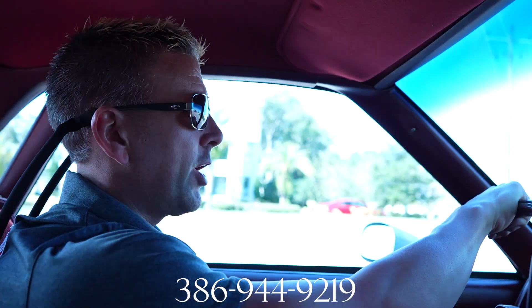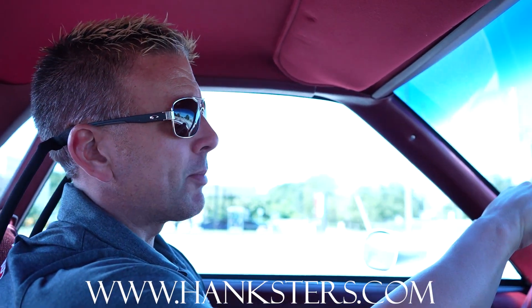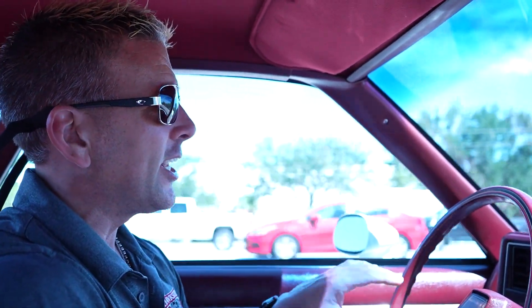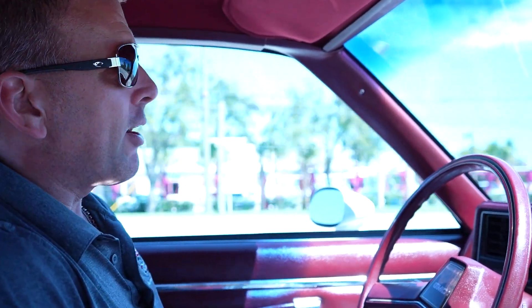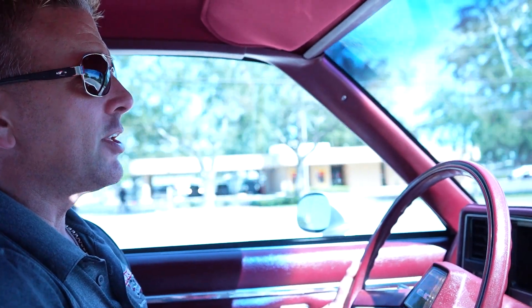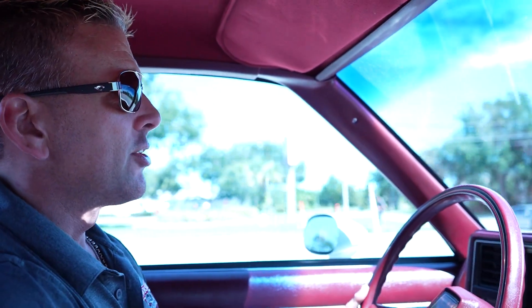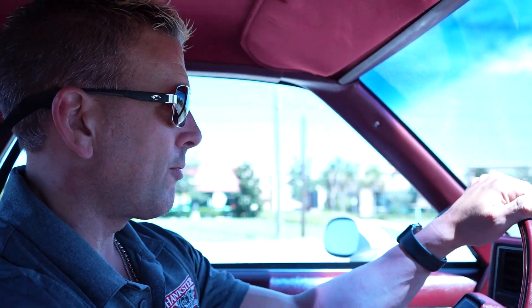386-944-9219 is our contact phone here in Daytona Beach. Hanksters.com is our website where you'll find all the photos of this car along with this video presentation. At full retail price, our GMC includes shipping in the lower 48 United States on an enclosed carrier. It also includes a powertrain warranty — good at any ASC certified facility in the United States. It covers the engine, transmission, and rear end.